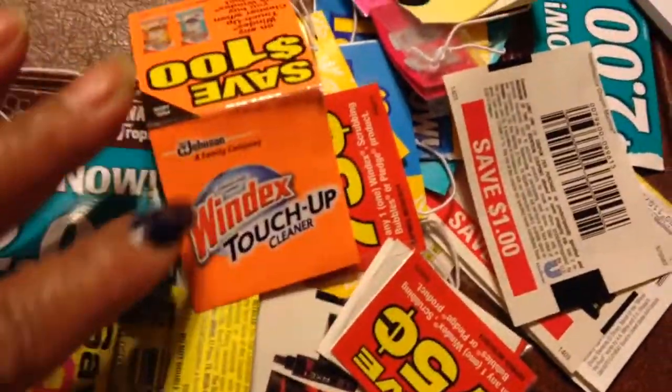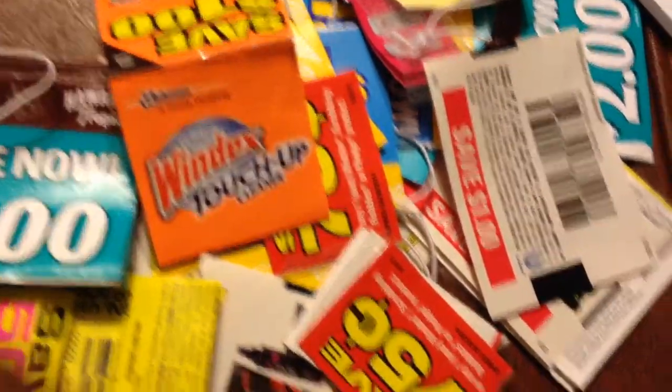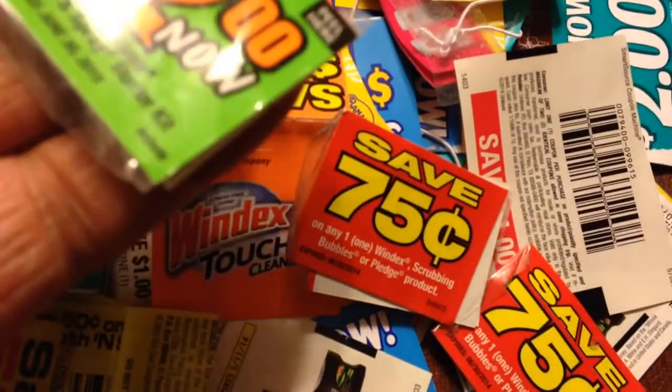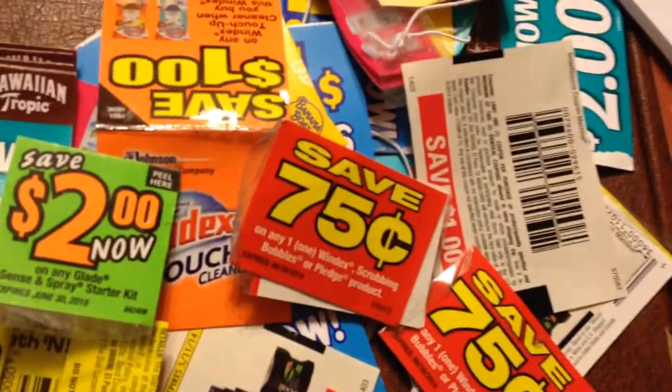This is for Windex — 75 cent. This is a $2 one; it's for a spray. It's a Glade product.